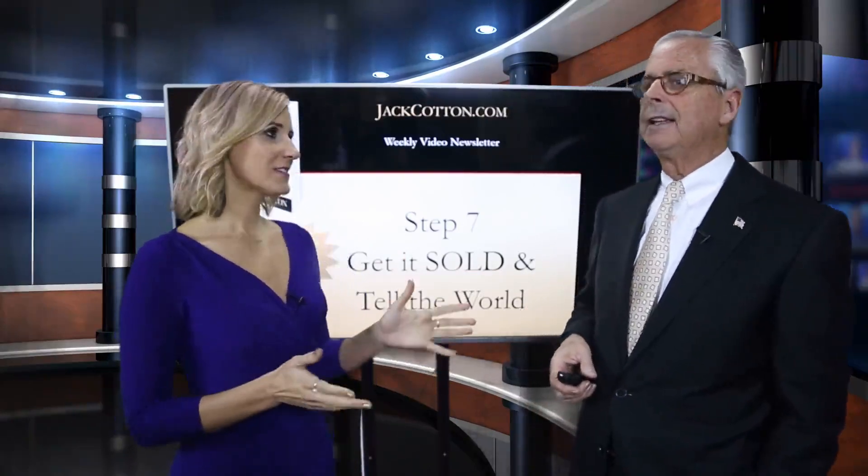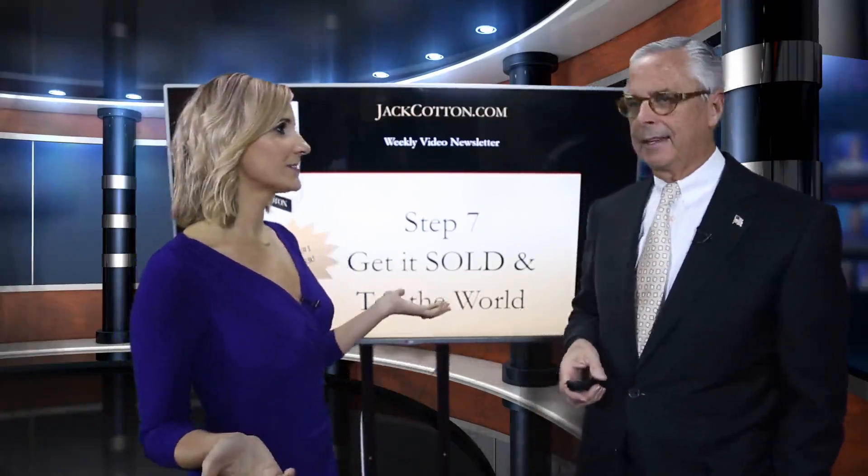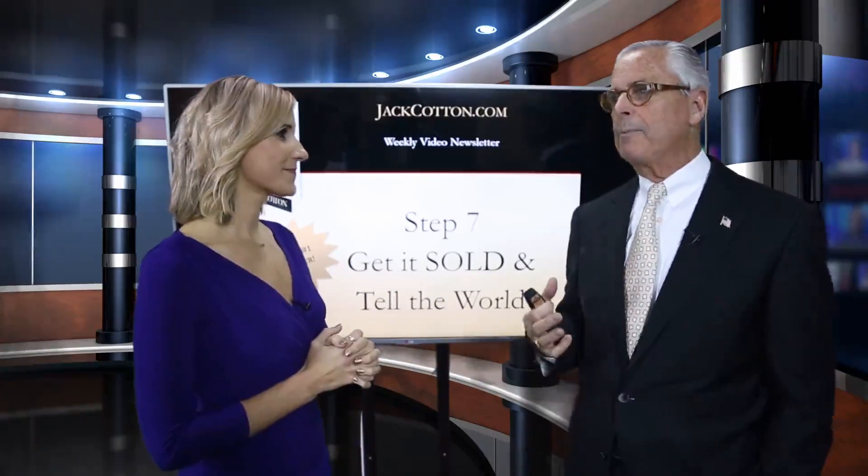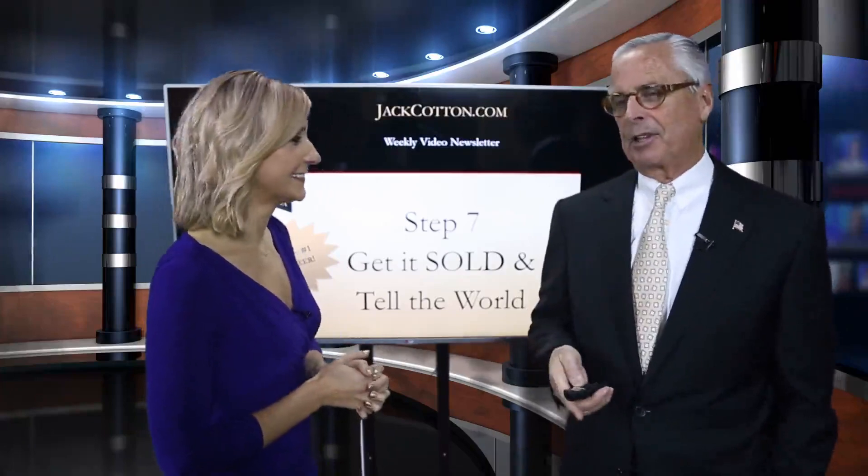And this is the big one: Get it sold, tell the world. We got it listed — what a battle. We got it at the right price, the right fee, the right amount of time. Now we need to get it sold.